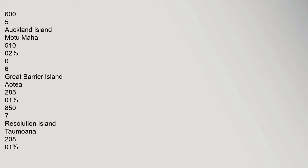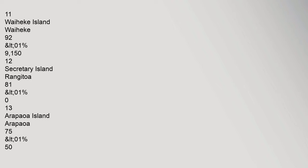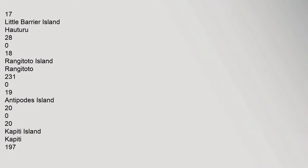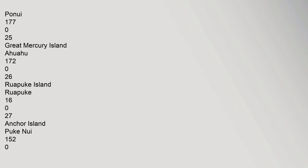5. Auckland Island Motu Maha: 510 km² (0.2%), population 0. 6. Great Barrier Island Aotea: 285 km² (0.1%), population 857. 7. Resolution Island Taumawana: 208 km² (0.1%), population 0. 8. D'Urville Island Rangitoto ki te Tonga: 150 km². 11. Waiheke Island: 92 km². 14. Pitt Island Rangiaudia: 62 km². 17. Little Barrier Island Hau Turu: 28 km².